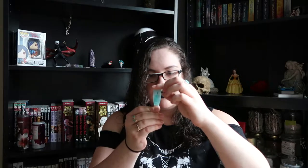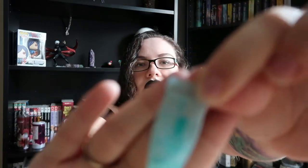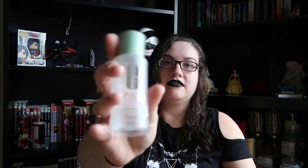This was the Clinique Acne Solutions Clinical Clearing Gel — just a sample I got from Sephora — and then the Clinique Clarifying Lotion for combination to oily skin. That's empty; that's just what the bottle looks like. Both of those were okay. I have really hormonal acne — it's not that bad but I've talked about it before. I'm 25 years old — when is the acne gonna stop?